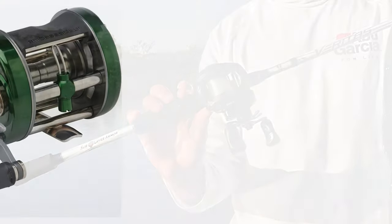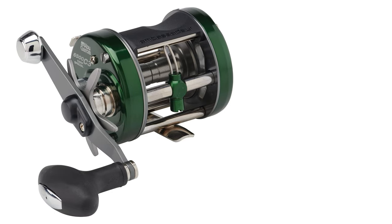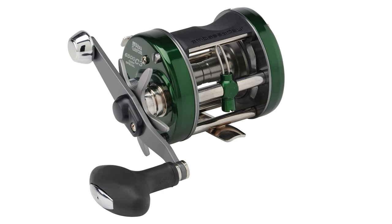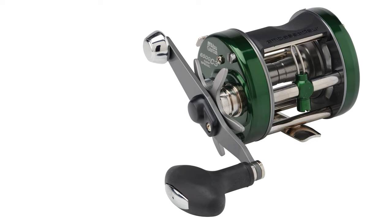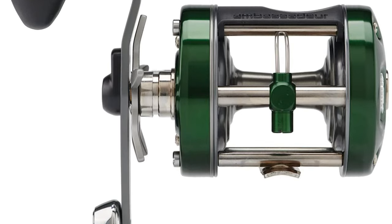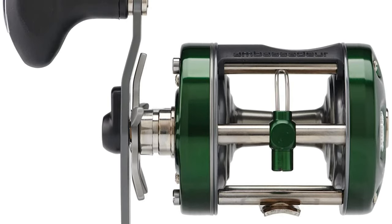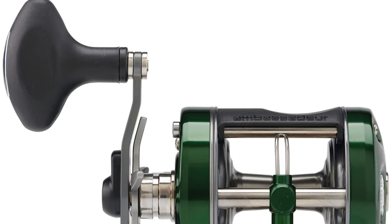This catfish reel is constructed of aluminum material which is durable and lightweight. It features three stainless steel ball bearings plus one roller bearing and a carbon matrix drag system. This reel is specifically designed to meet the needs of serious catfish anglers — it is built like a rock and will stand up to years of use.